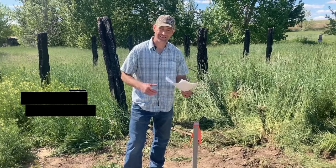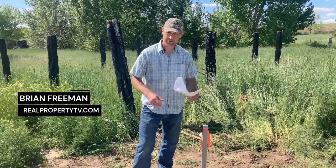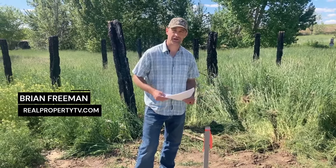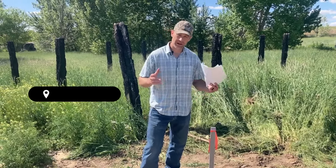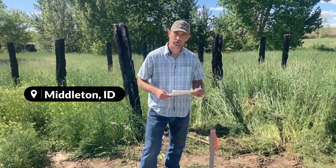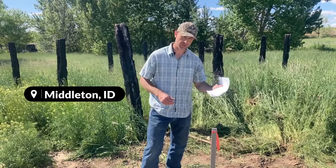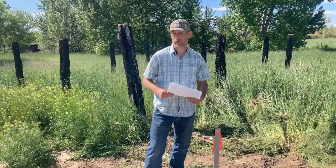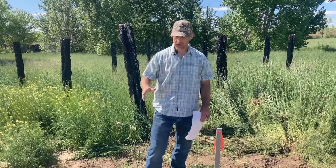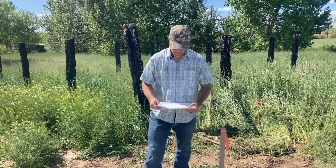Hey everyone, Brian Freeman here. We're out on a lot here in Middleton, Idaho, and today we spent the day marking property corners on this lot. This is a lot that we actually have in escrow currently, and I want to show you what a record of survey is and how this helped us mark the corners. I also want to show you an encroachment that we found by marking the corners.